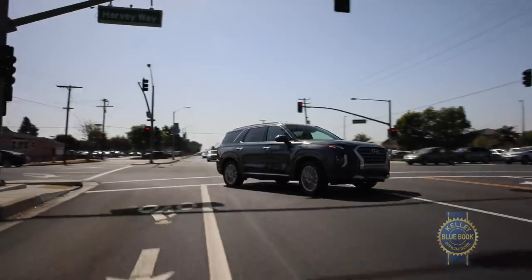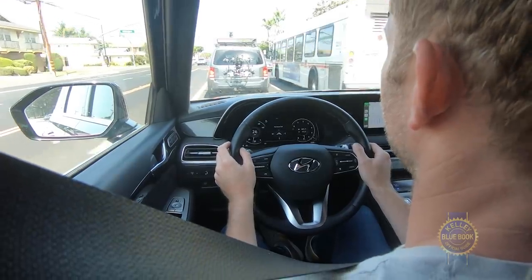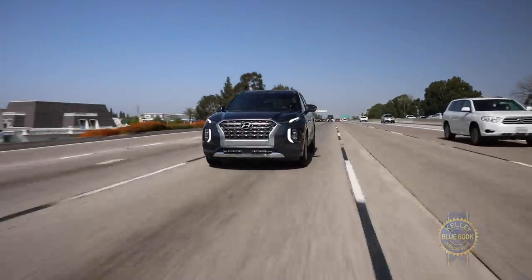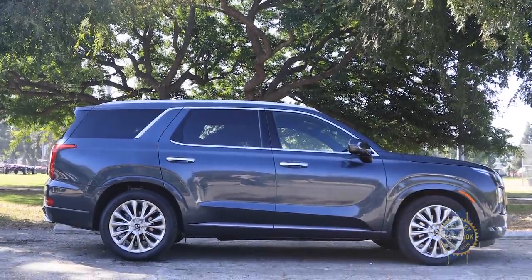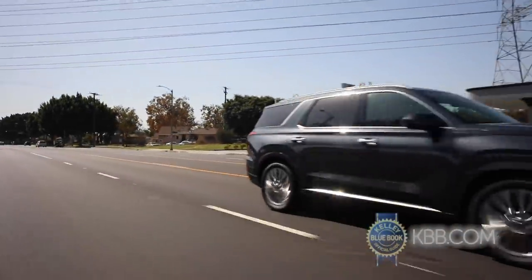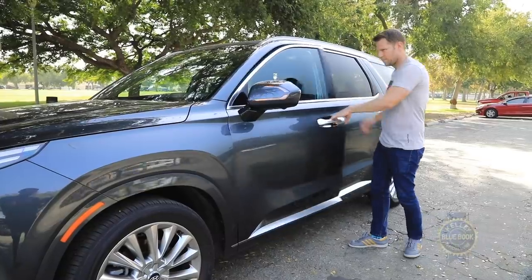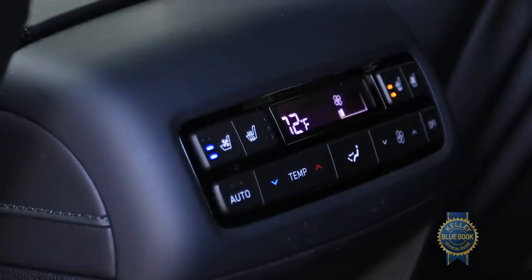A base Palisade SE trim with lane keep assist, automatic emergency braking, smart cruise control, and a long 10-year/100,000-mile powertrain warranty clocks in under $33,000 including destination charges. For our money, the $2,000 pricier SEL trim is a worthwhile upgrade — it adds a proximity key, heated front seats, power driver's seat, and second row climate controls.